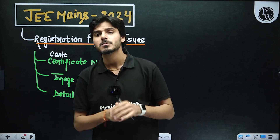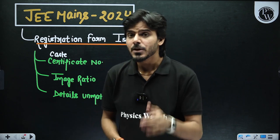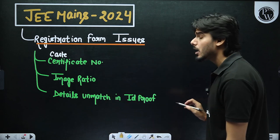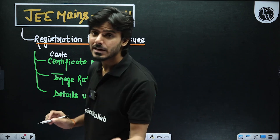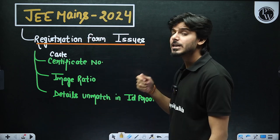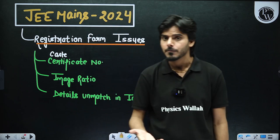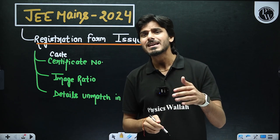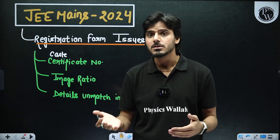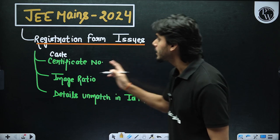Now here we have a problem. A lot of you may not have that caste certificate number. Today is around the 6th or 7th of November and you only have 16 or 17 days until the registration form end date. You now have to apply for this caste certificate, but you know it may take a lot of time — it may take even 30 days or more than one month. In that scenario you will not be able to fill your registration form.